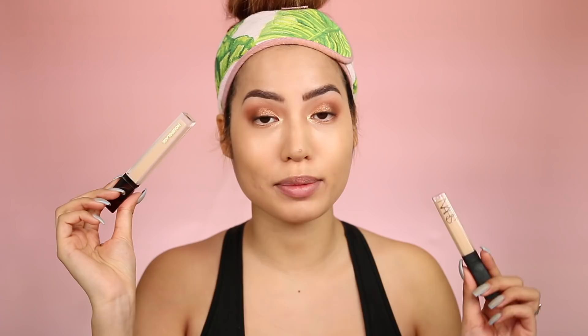It retails for $34 and you get 6 milliliters, which is the same size as my favorite NARS Creamy Concealer but a few dollars more. In the instructions it says to apply with one to three dots under each eye, then blend with their new Vanish Concealer brush, and apply formula remaining on the brush to other problem spots for a seamless finish.